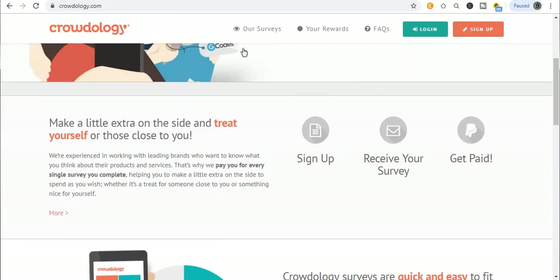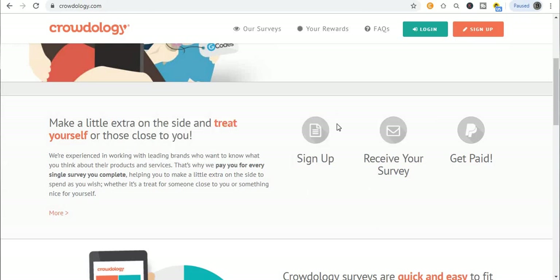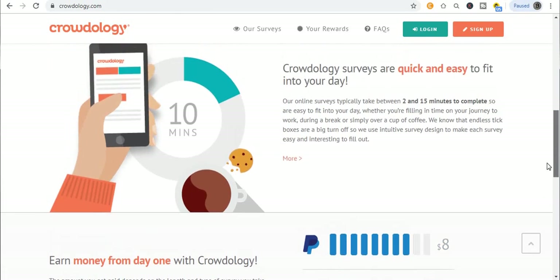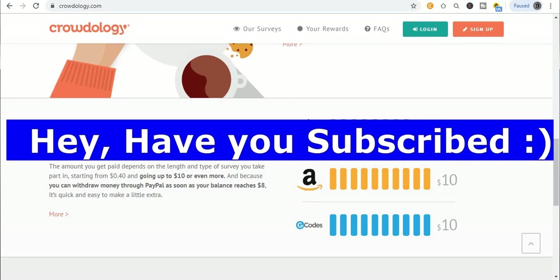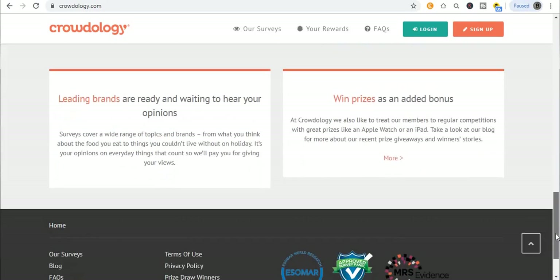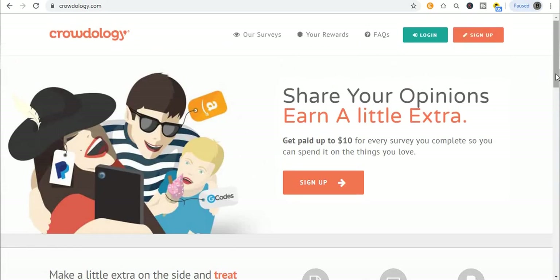After you sign up, I want you to use your correct email address so that you can receive your survey notifications in your mail. You can see the logo right here. You'll also be getting paid to your PayPal account. They have three ways for you to get paid on this website: PayPal, Amazon, and GCash. You can see it right here — just check it out, it is really working and it's perfectly okay. Just smash the sign-up button.